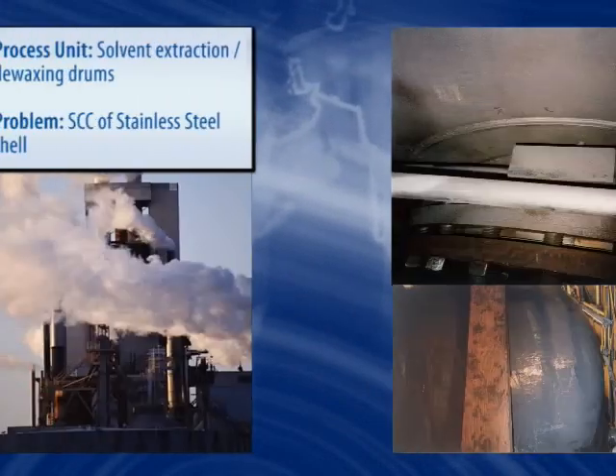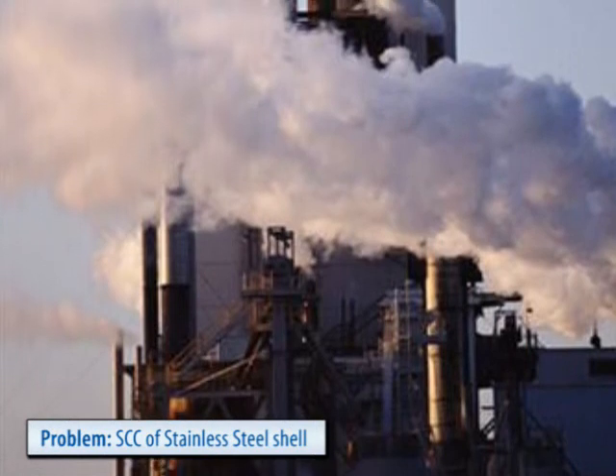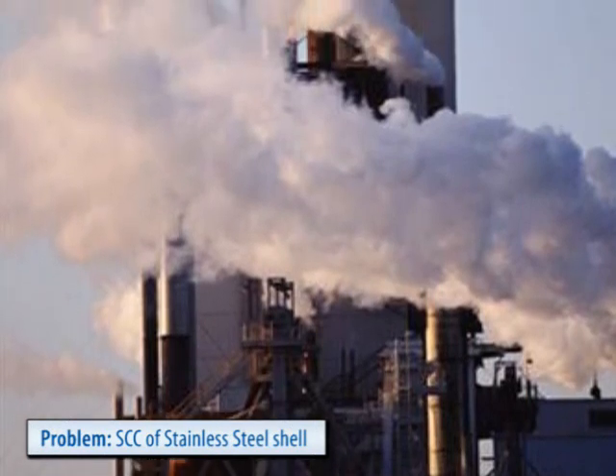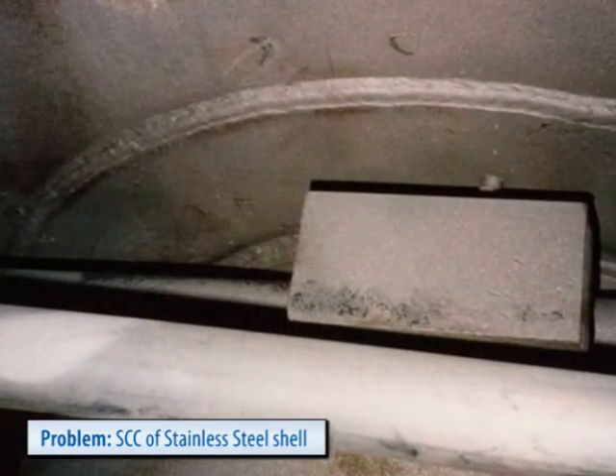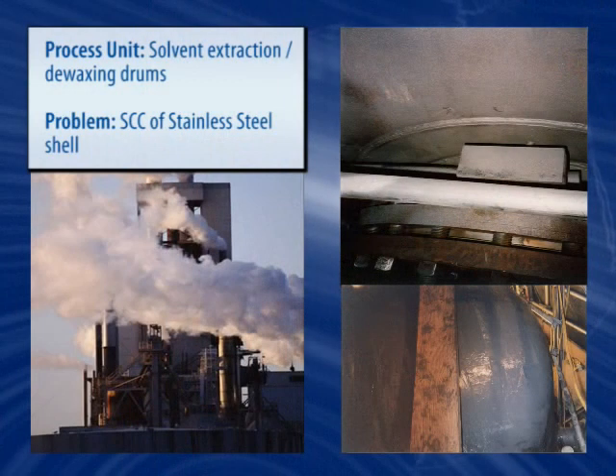This stainless steel solvent extraction vessel suffers from stress corrosion cracking. Similarly, in de-waxing drums, weld seams are treated to prevent the same type of corrosion. Both of these applications have been proven effective after extensive tests and years of actual service, and are backed by formal customer specifications.